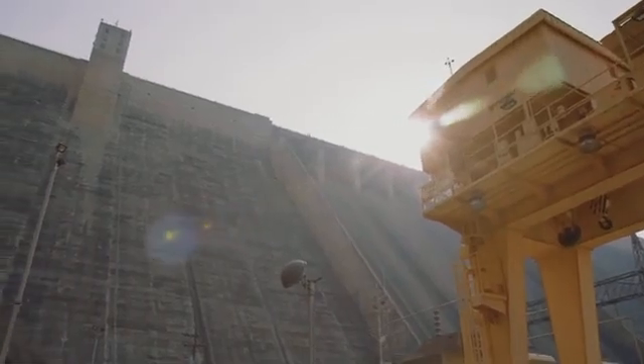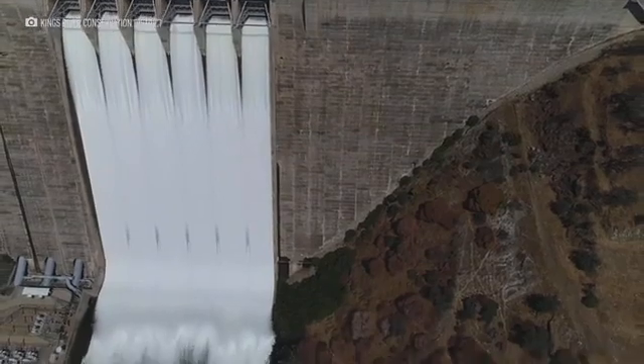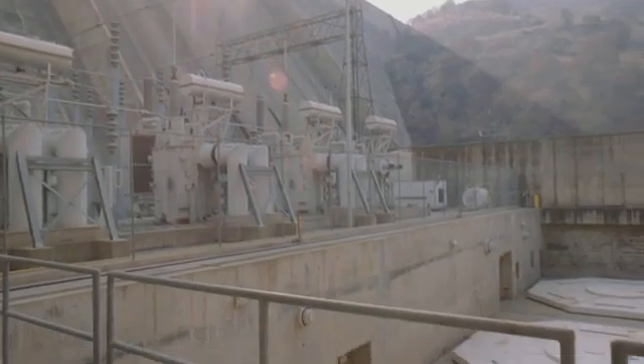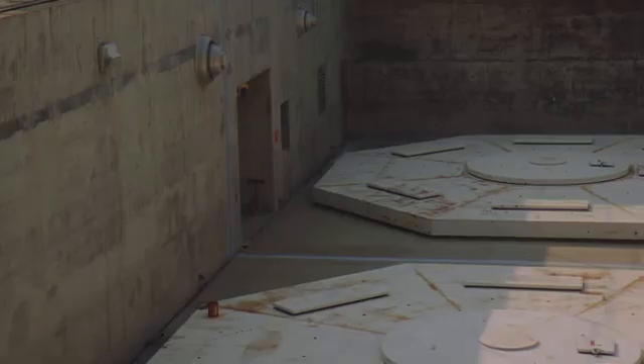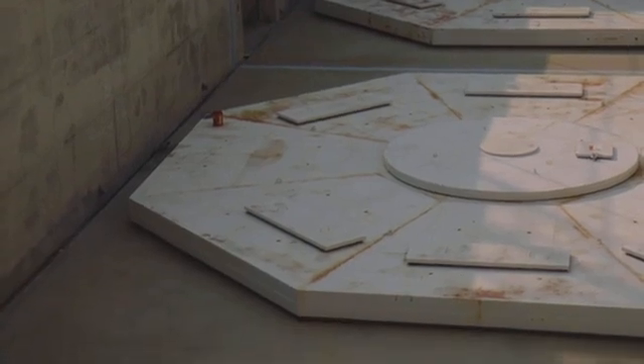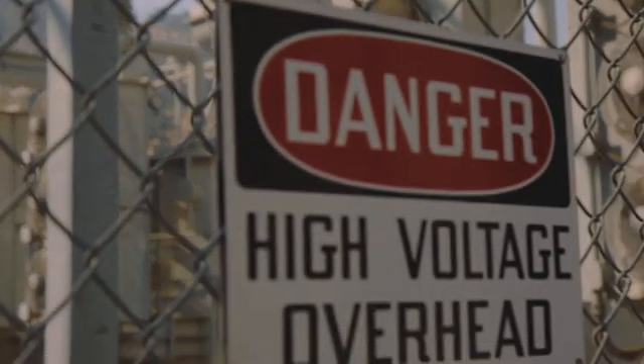The electricity is generated through the falling force of water. There are three penstocks that come through this dam at a higher elevation, and the generators sit at a lower elevation. Through that falling force, it runs through three turbines, and we can put out 165 megawatts of power from this asset.